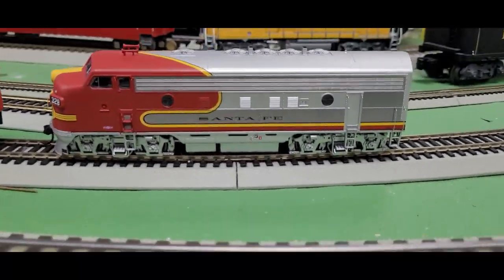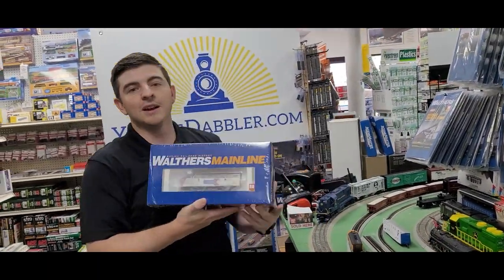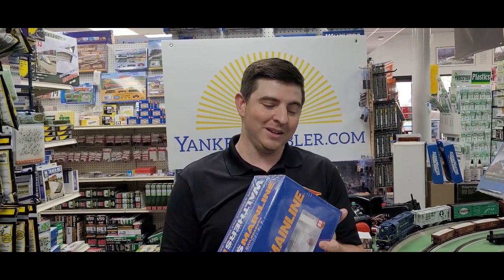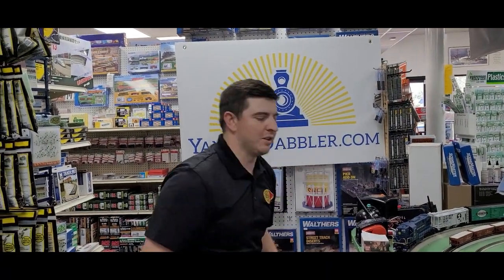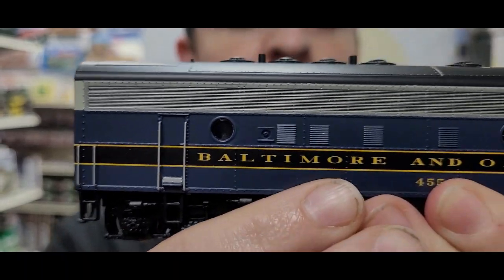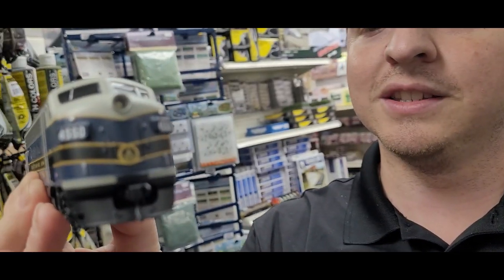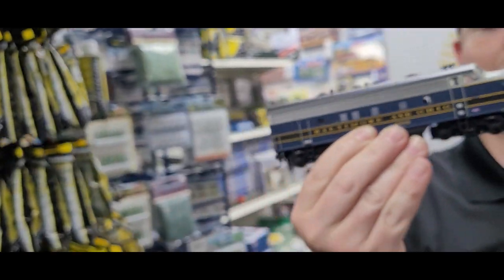These diesel locomotives come as individual A units, but if you want an A-B unit, we've got you covered because they do make an A-B unit — learning our alphabets: A, B, F units! These engines come from Walther's and I just love the look of the F units. I think it's one of the classiest diesel locomotives ever. Look at all the work that goes into making these things look great. Everybody needs an F unit on your railroad.